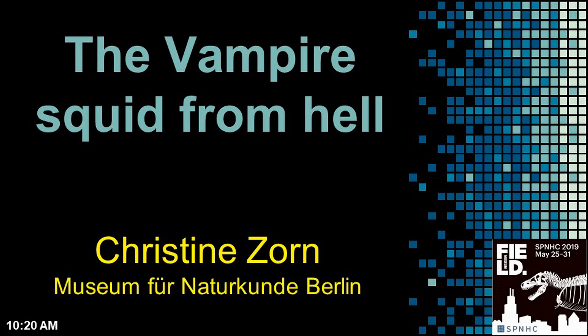Next up we have 'The Vampire Squid from Hell' by Christine Zorn. Hello everybody, my name is Christine and I'm the collection manager of the Mollusc collection at the Museum für Naturkunde in Berlin, Germany.